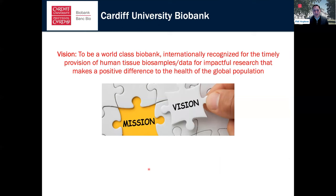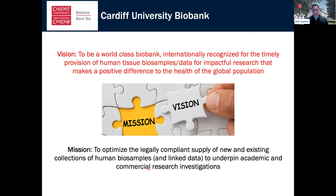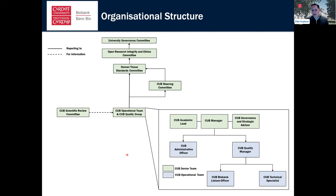Our vision, like many other biobanks, is to be a world-class biobank, internationally recognized for the timely provision of human tissue biosamples, clinical data, and eventually output data, for impactful research that makes a positive difference to the health of the global population. Our mission is to optimize the legally compliant supply of new and existing collections of human biosamples and linked data to underpin academic and commercial research investigations — we're very conscious of the need to support not just academic endeavors but also commercial investigations.